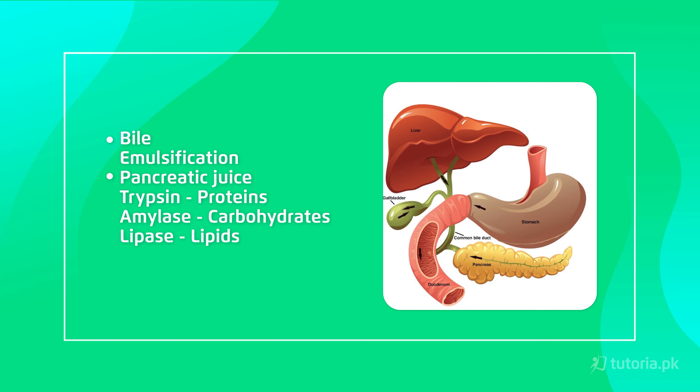The second secretion is pancreatic juice, which comes from the pancreas. There are different enzymes like trypsin, amylase, and lipase, which digest proteins, carbohydrates, and lipids respectively. The third secretion is intestinal juice, found in the intestines, which contains enzymes required for the digestion of food.